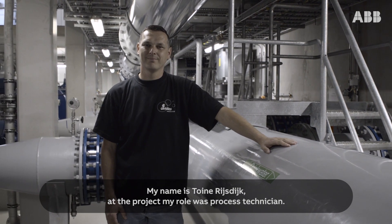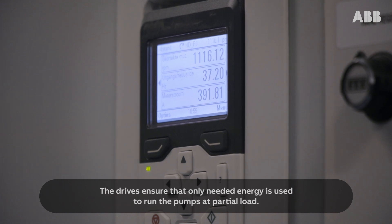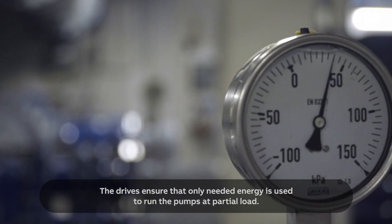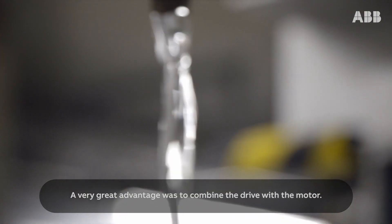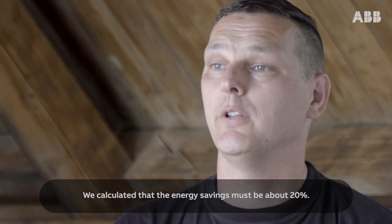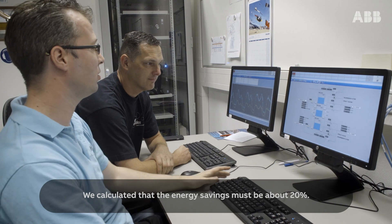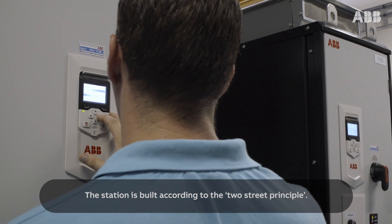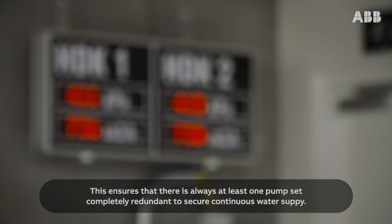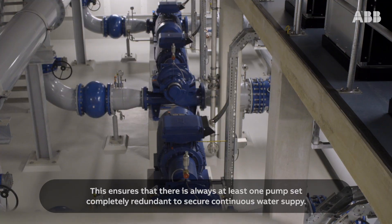My name is Twan Rijsijk and my role in the project was process technician. The drives ensure that only the needed energy is used to run the pumps at partial load. A very great advantage was to combine the drive with the motor. We calculated that the energy savings must be about 20%. The station is built according to the two-street principle, ensuring that there is always at least one pump set completely redundant to secure continuous water supply.